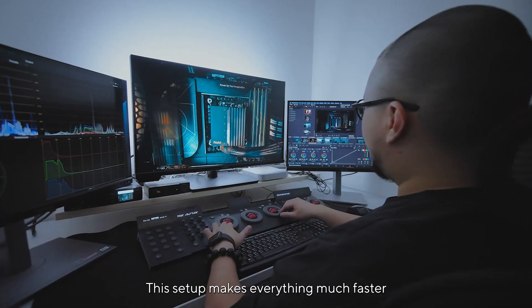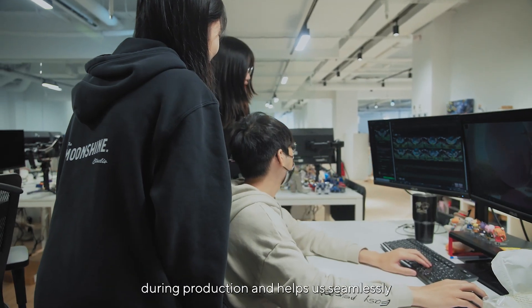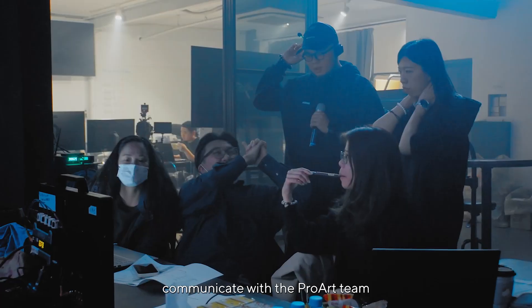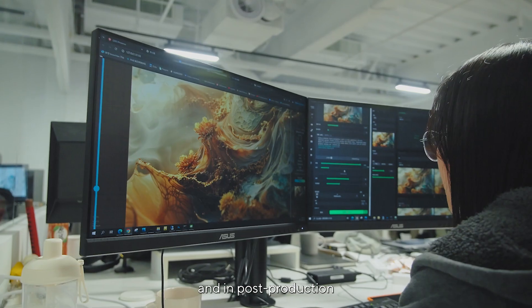This setup makes everything much faster during production and helps us seamlessly communicate with the ProArt team, both on set and in post-production.